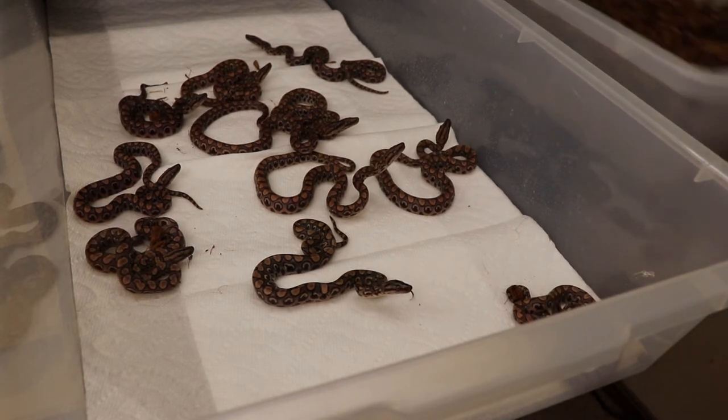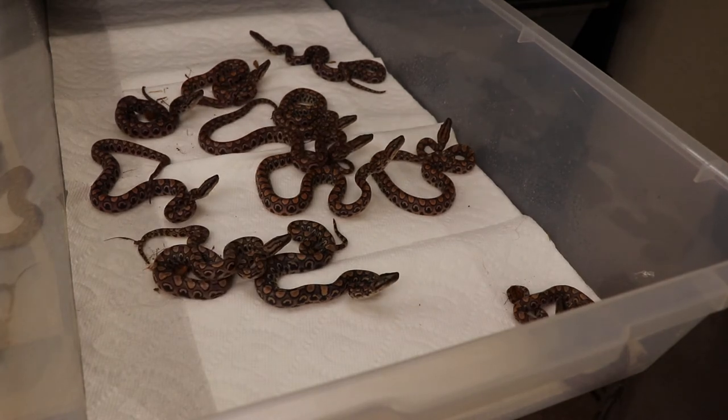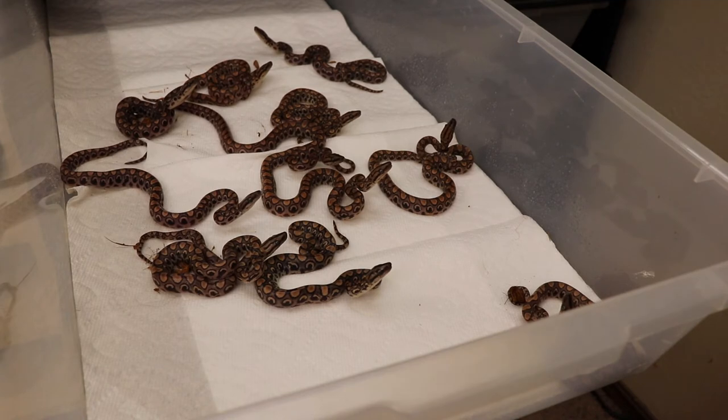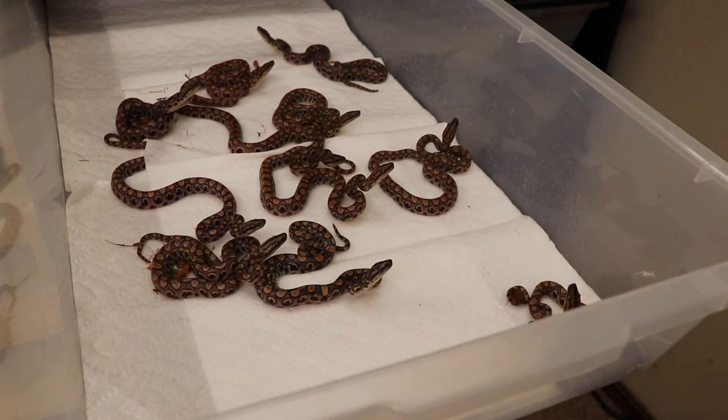All right, looks like that is it. Let's see how many we got: one, two, three, four, five, six, seven, nine, ten, eleven, twelve... I think twelve. One, two, three, four, five, six, seven, eight, nine, ten, eleven — so I think eleven.